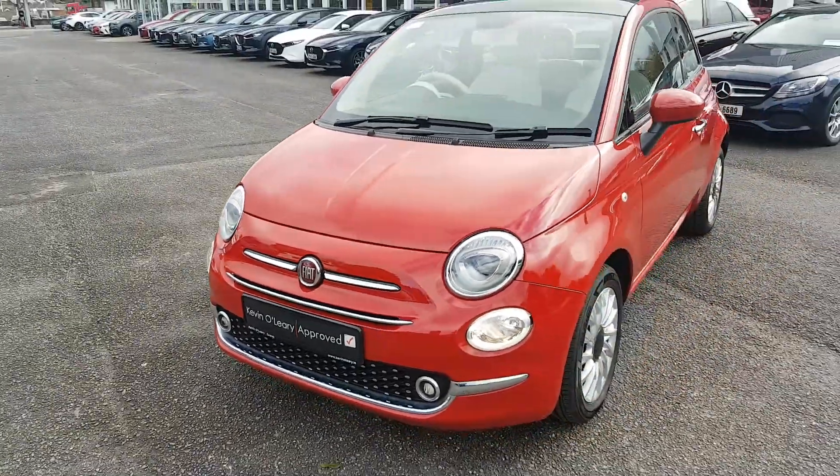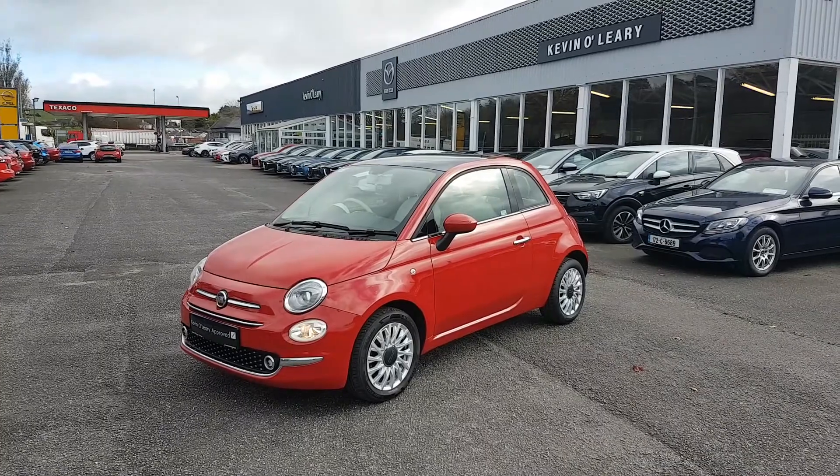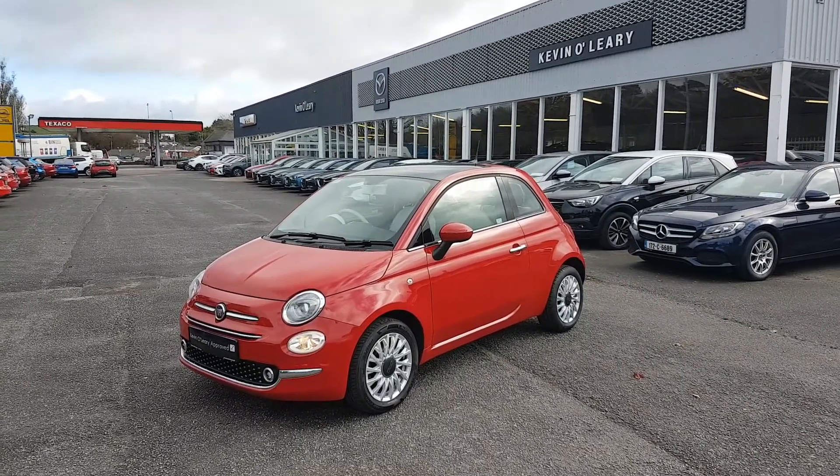So that's our 2018 Fiat 500 Lounge. You can get this car with a low rate of finance. You can also get it with a 0% deposit, here at Kevin O'Leary's in Bandon.